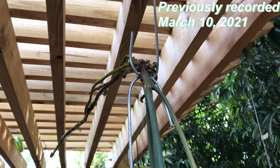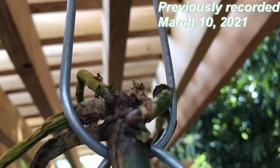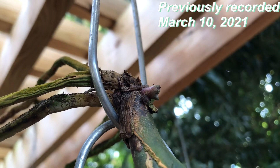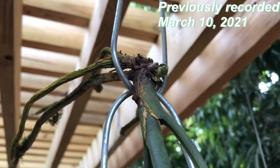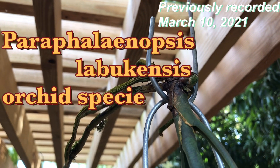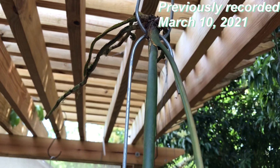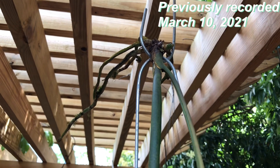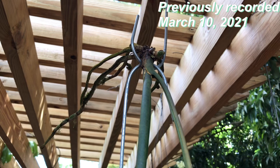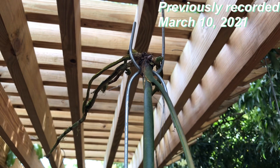So yeah, this is it, guys — my rare orchid. There's what looks like a new growth — I'm not sure if that's a growth or a flower, who knows. This is my Paraphyllanopsis lobecansis. Being that it's four feet in leaf length, it's definitely a blooming size. Thank you guys for watching — I'll be busy looking for a mount for this one. Bye now, thank you for watching!